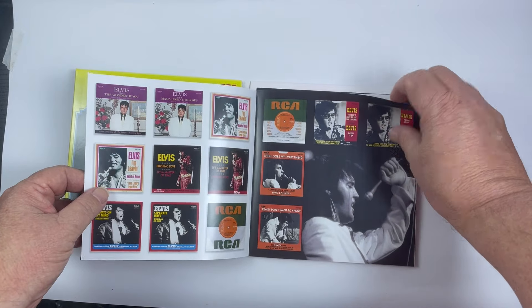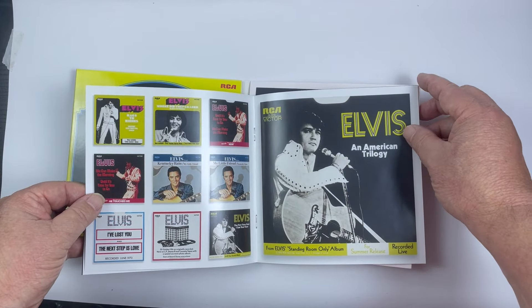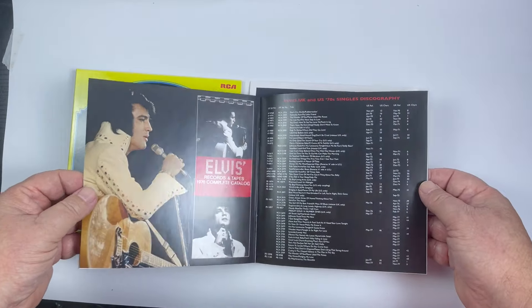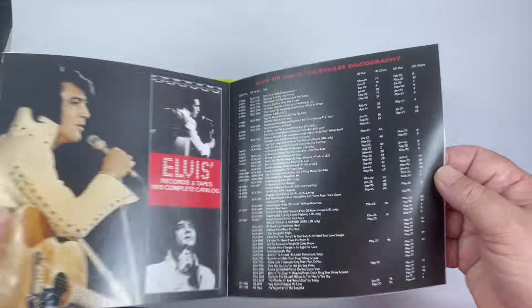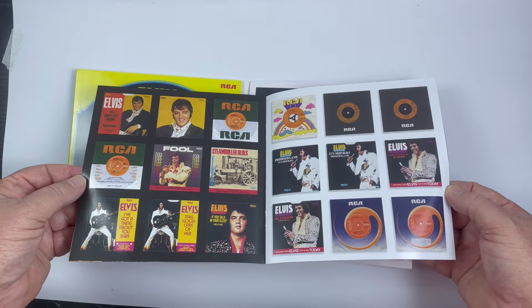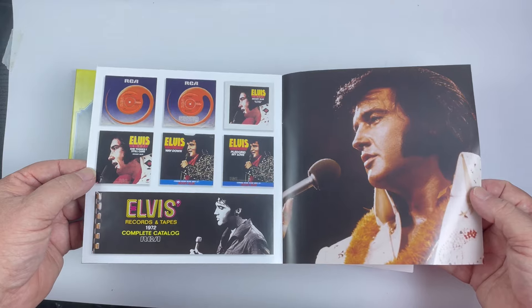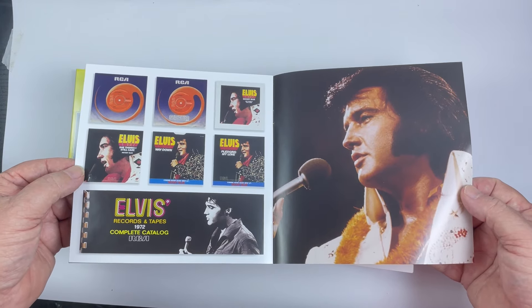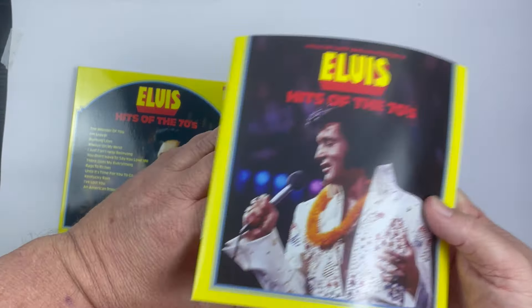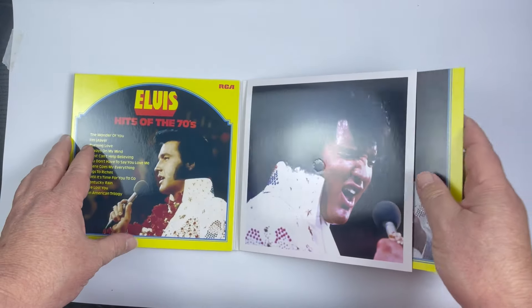It's just a great collection. A lot of stuff on here didn't make albums originally — they were all added eventually. You can see there are single sleeves and a full list of US and UK singles. Not a lot of the stuff is well known outside of Elvis circles, because he didn't have a lot of hits in the 70s, but he had a lot of great singles. The booklet gives you a full history about it — it's a really nice collection.